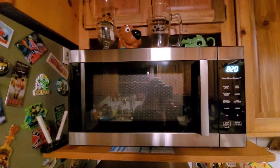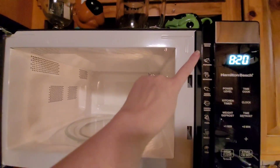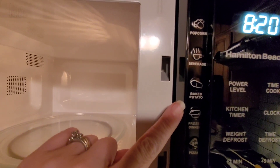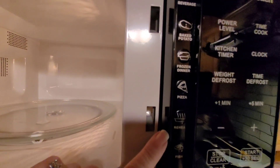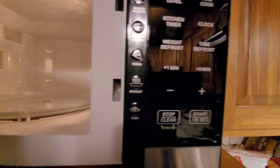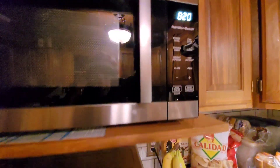My parents also got us a new microwave — this one's slightly bigger than the one we had, and I love this because look, it's got a popcorn setting, beverage, potato, frozen dinner, pizza, reheat, and fish. Very nice — of course it's got the defrost and everything else.